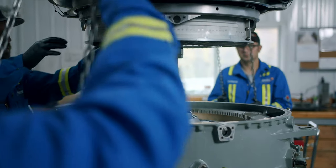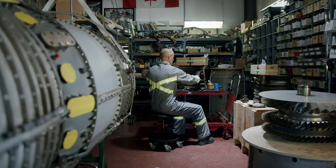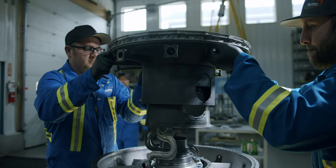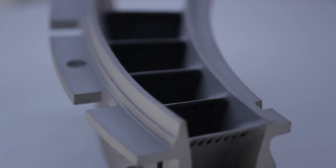At S&S and Maddox, servicing these engines has been our life's work. We break them down in a thousand different pieces, cataloging, cleaning, repairing, rebuilding, and even redesigning along the way.